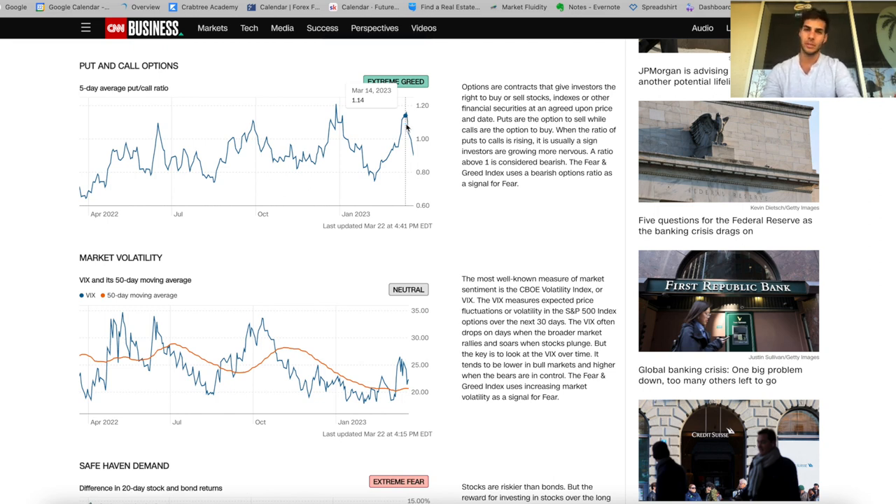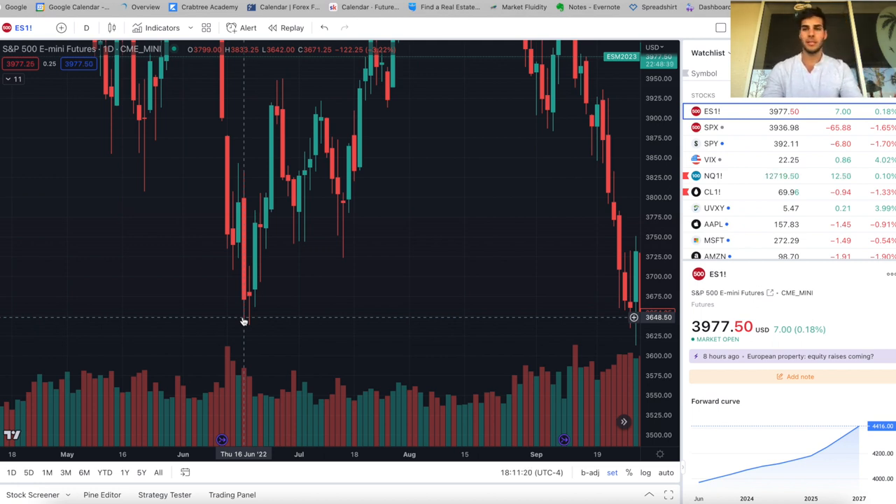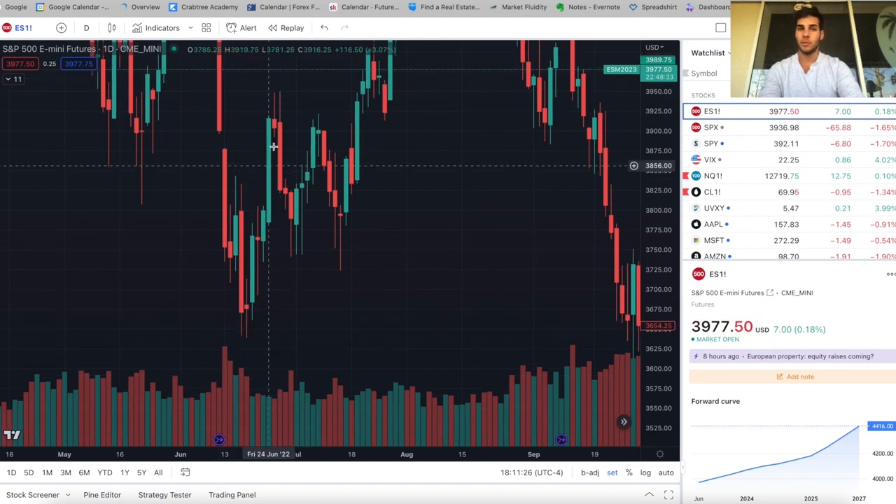The put-to-call ratio absolutely tanked the past couple of days — went down very aggressively from a high of about 1.16 down to 0.87. Whenever this happens, market makers dump it in the opposite direction. Looking back through the bear market, the bottom on June 16th saw the put-to-call ratio at an extreme high of 1.1. That was a great time to go long — and from June 16th you'd ride it all the way to June 27th.